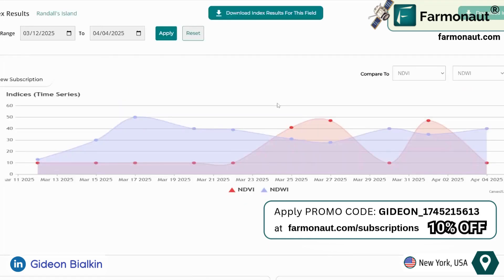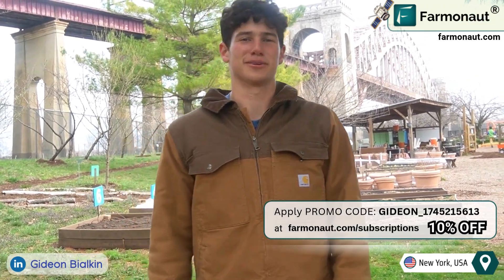Farmanauts also enables users to generate custom graphs and comparisons, tracking farm performance over time. With their proprietary Jeevan AI, farmers receive tailored insights and recommendations to enhance their yield and sustainability. Now let's see these benefits in action on a real farm.